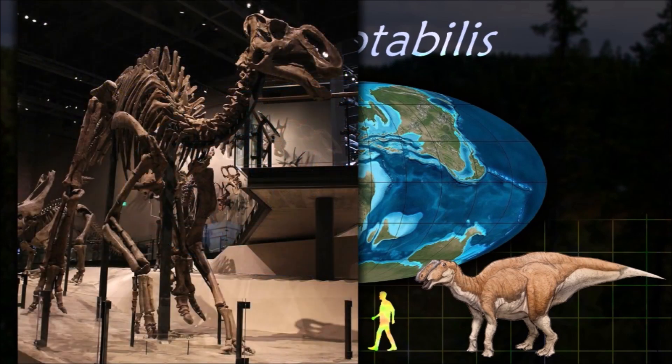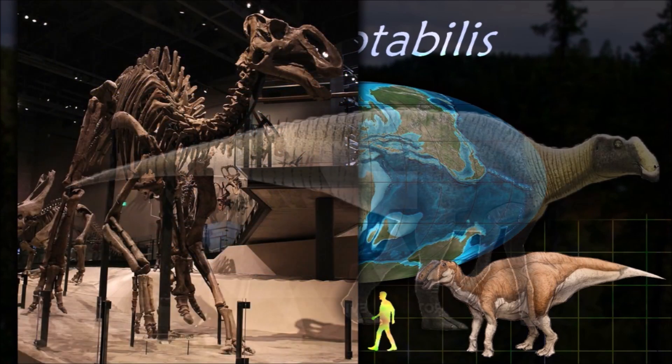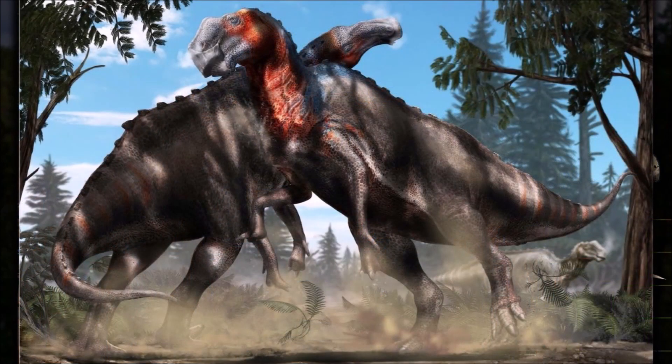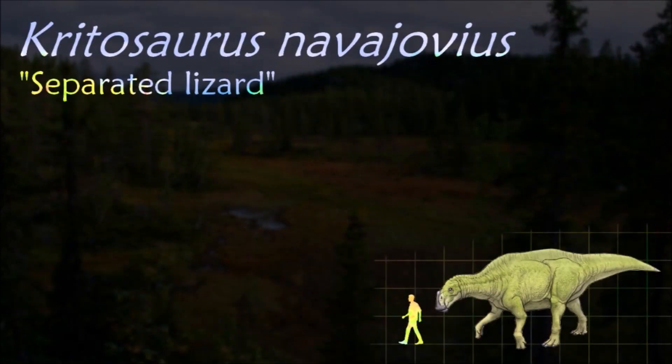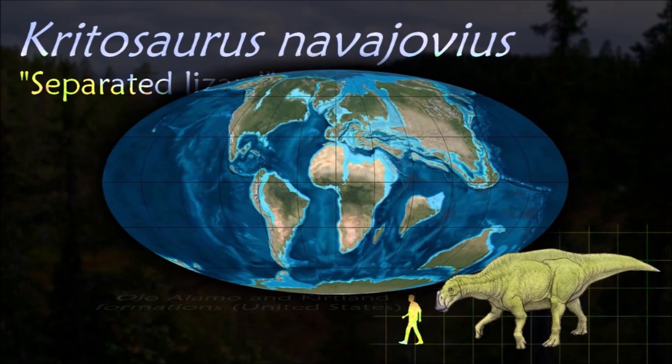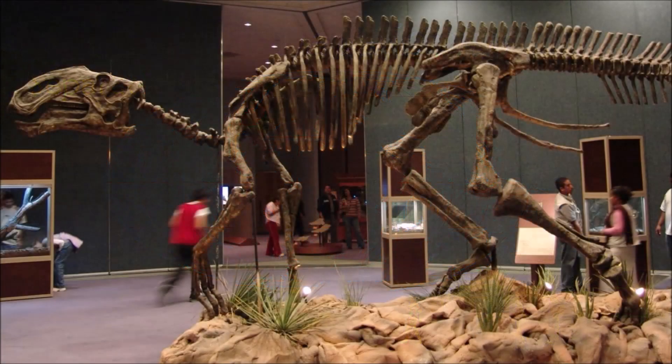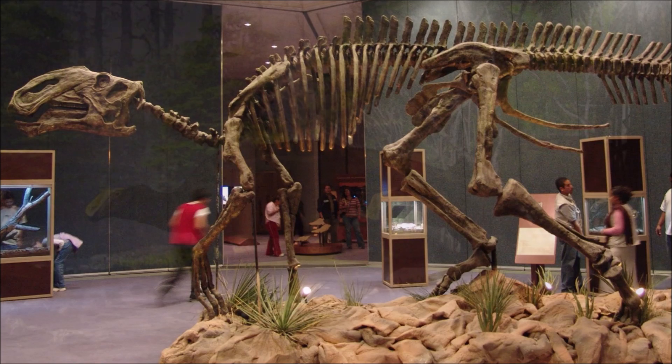Gryposaurus is similar to Kritosaurus, and for many years the two were thought to be synonyms. It is known from numerous skulls, some skeletons, and even some skin impressions that show it to have had pyramidal scales projecting along the midline of the back. It is most easily distinguished from other duckbills by its narrow arching nasal hump, sometimes described as similar to a Roman nose, which may have been used for species or sexual identification.